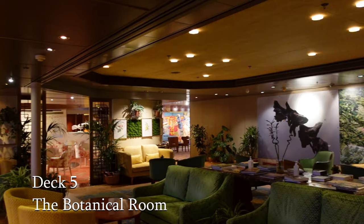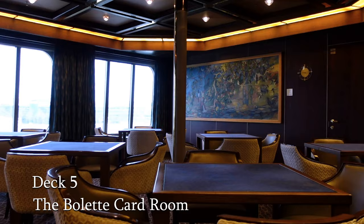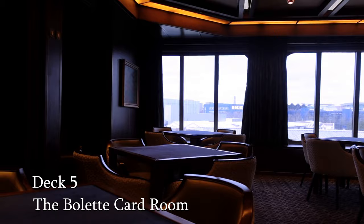The Bolette Card Room provides guests with a relaxing space to enjoy a competitive hand or two, or simply have a bit of fun — perhaps with a delicious coffee or tea from the nearby Bookmark Cafe.